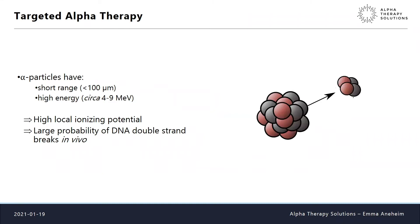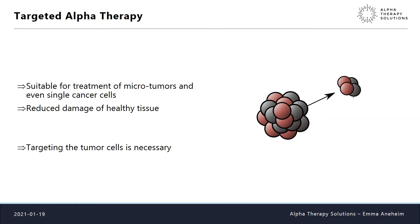In targeted alpha therapy, alpha particles are the interesting thing. They have a very short range in tissue — around 100 micrometers — but a very high energy between four and nine mega electron volts, giving them a very high local ionizing potential. This means a large probability of a DNA double strand break, making alpha particle emitters very suitable for treating microtumors or even single cancer cells without damaging healthy tissue to a large extent.